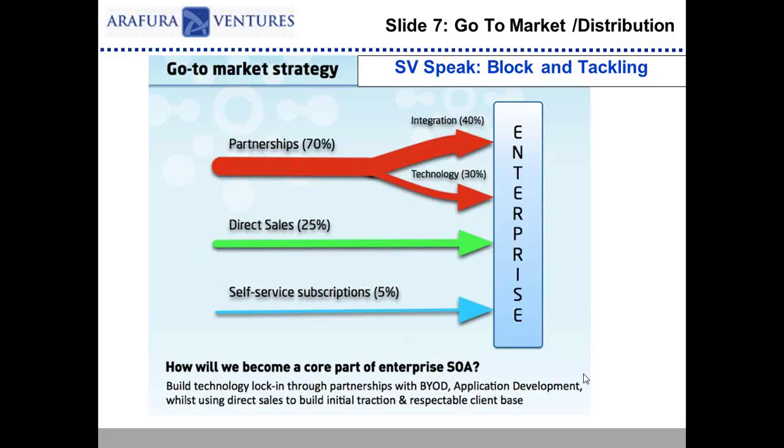Moving on to slide seven — it's really important to talk to investors about how you're going to distribute the product and go to market. Are you going to go direct, through resellers, sell through stores or distributors? What I try to do is triangulate the market size slide to this slide to the financial projections. Am I going to have an inside sales team or am I just going to go direct online and put a lot of money into marketing as opposed to headcount? This is an opportunity to talk about how you're going to get to market.